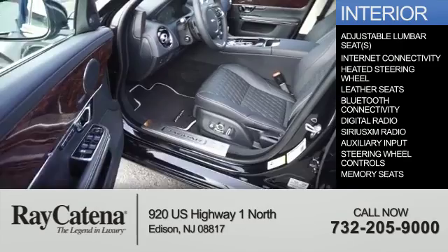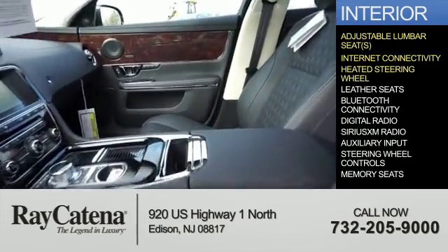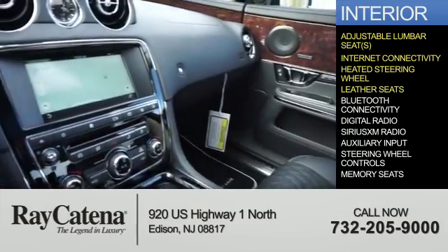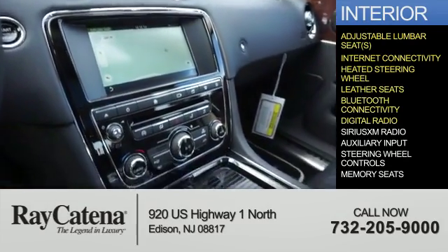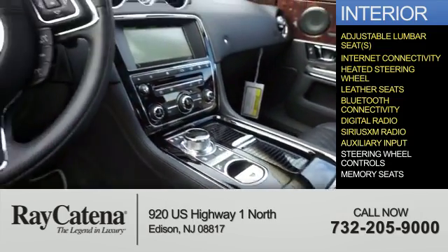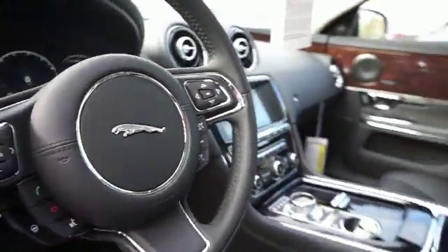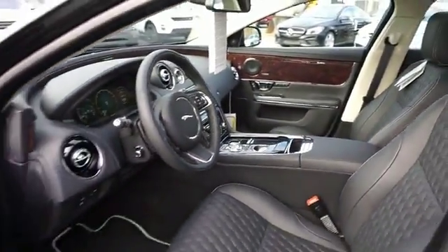Inside you'll find adjustable lumbar seats, internet connectivity, heated steering wheel, leather seats, Bluetooth connectivity, digital radio, Sirius XM satellite radio, auxiliary input, steering wheel controls, and memory seats. Great quality at a great price — call or click to contact us today.